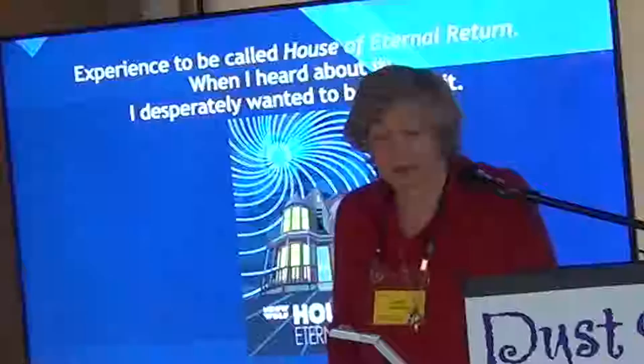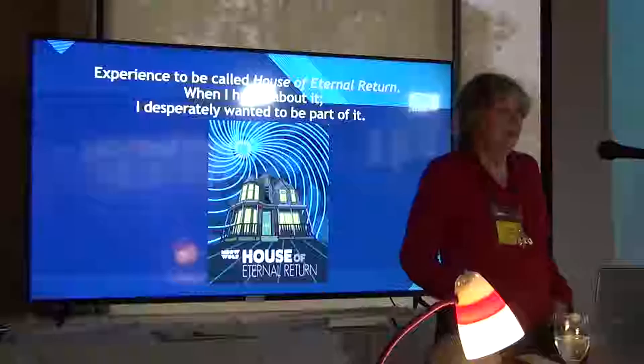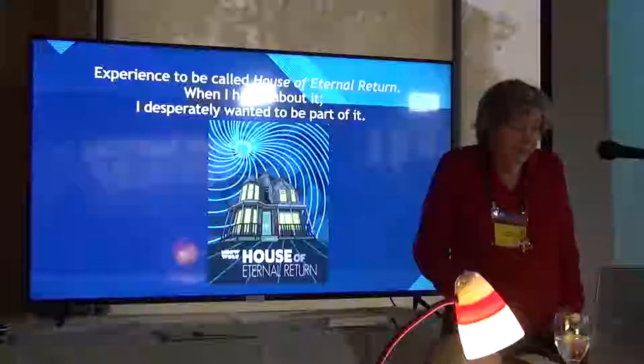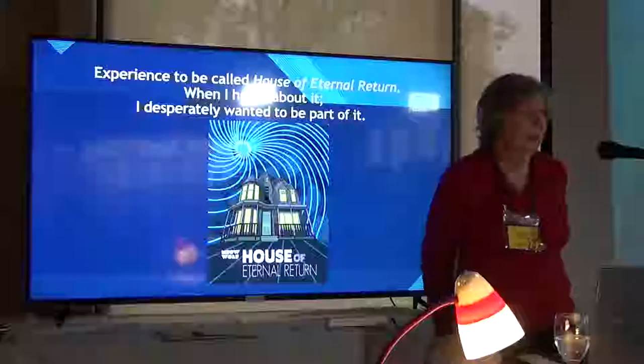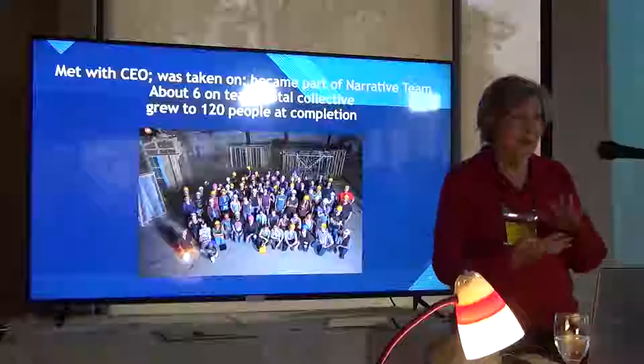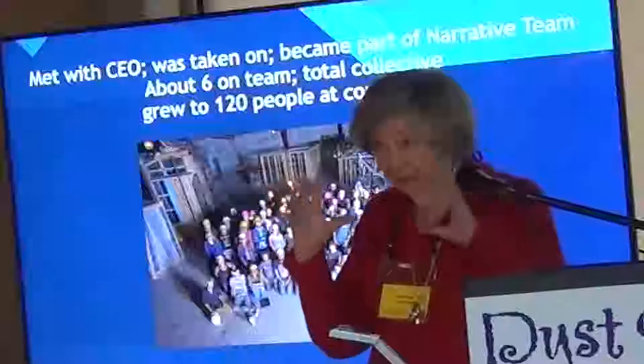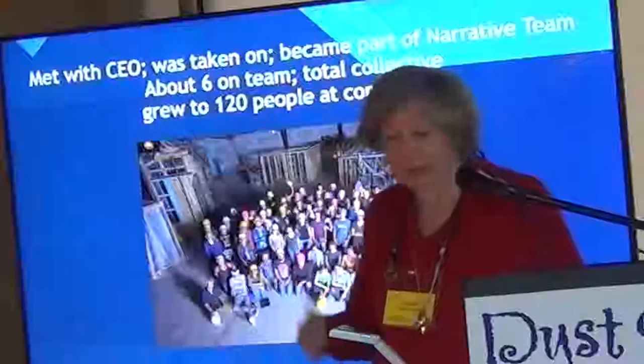This experience was going to be called the House of Eternal Return, and when I heard about it I desperately wanted to be part of it. My background is as a writer and storyteller, and I thought about how you write a story set in a physical space like an old Victorian house or a multiverse. I managed to get a meeting with the CEO Vince, showed him my book, told him my enthusiasm, and he took me on. I joined the narrative team.